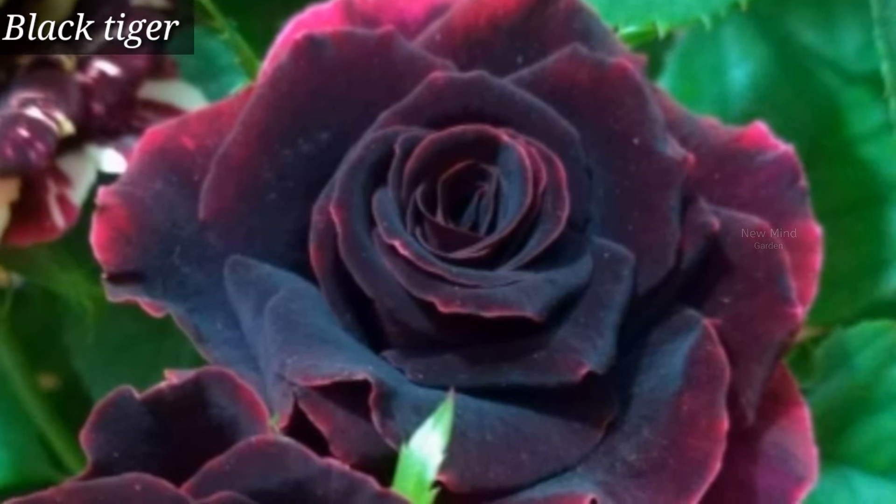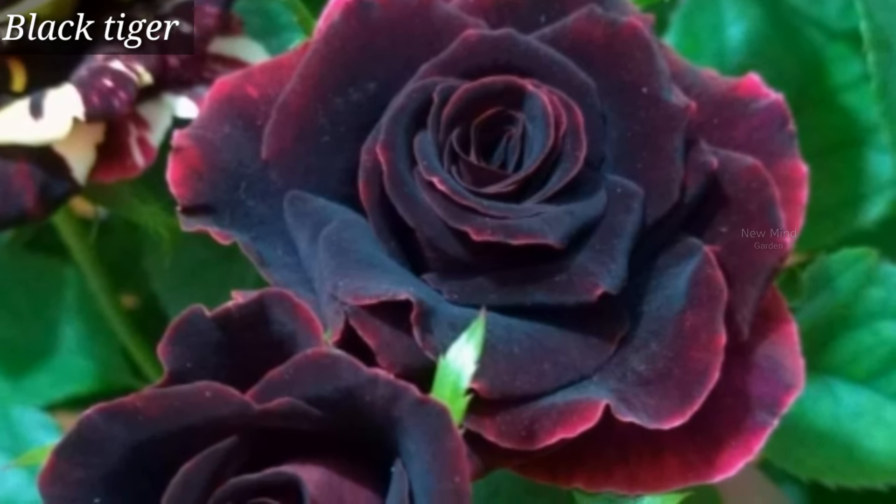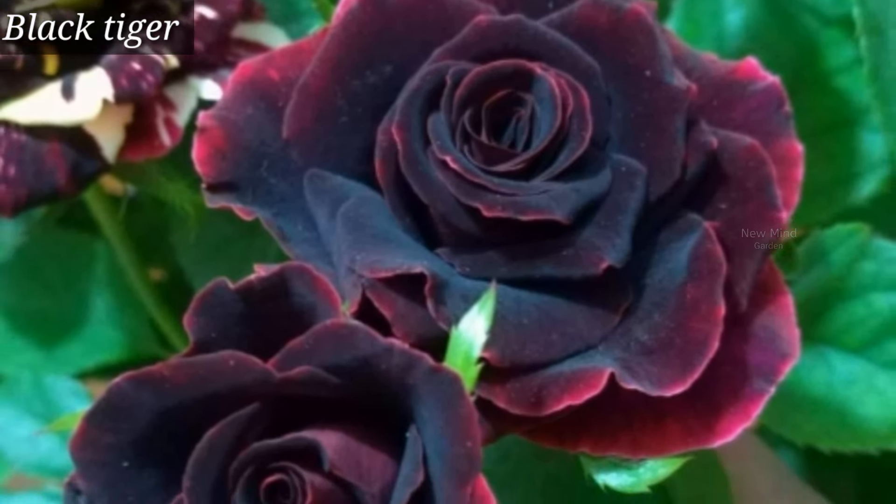Black Tiger is another very beautiful rose variety. It's a hybrid tea rose variety. Flowers are long lasting.